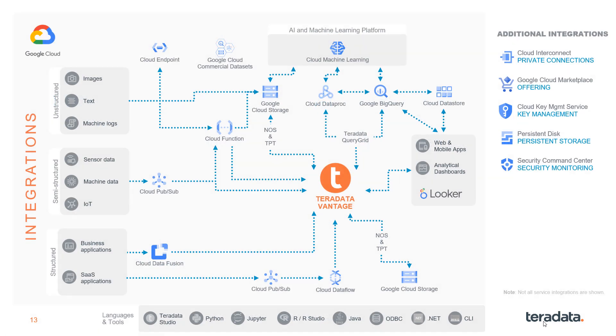This slide shows how Vantage integrates with Google Cloud services across the entire data analytics ecosystem. Examples include Cloud Pub/Sub for ingestion and messaging, Google Cloud Storage for object store data lakes, Google Cloud Dataproc for open source data and analytics, and Looker for analytic visualization.